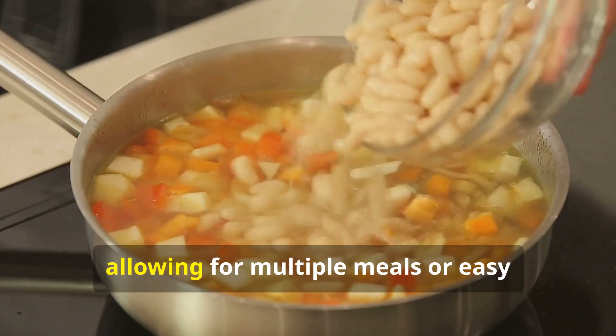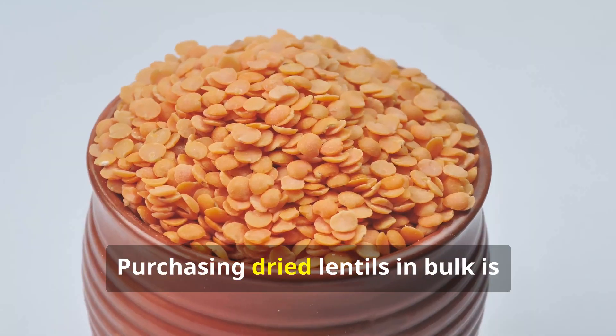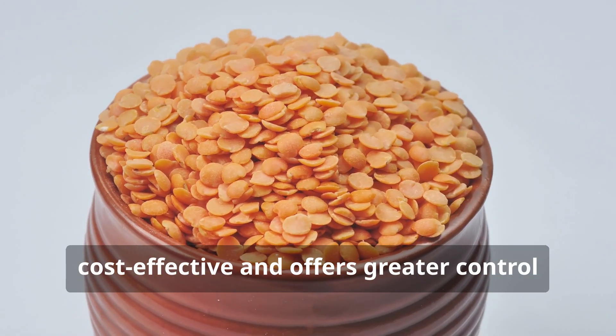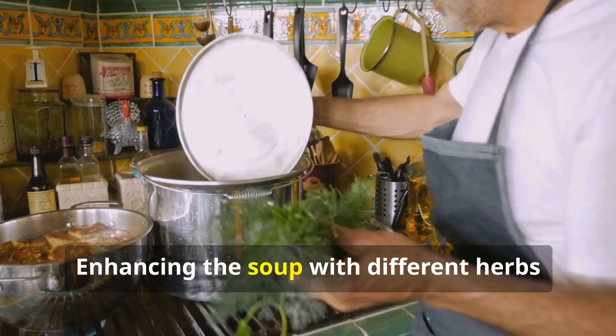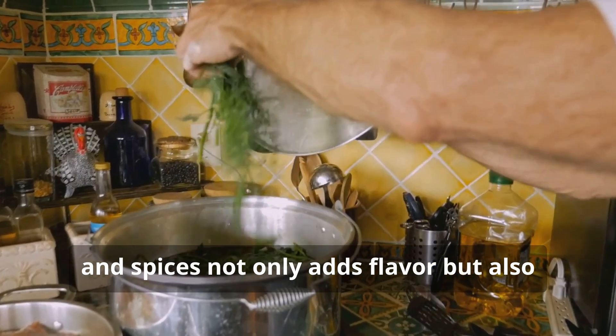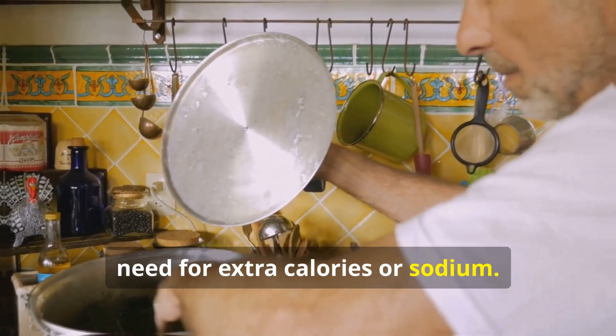Preparation and budget tips: Lentil soup is perfect for batch cooking, allowing for multiple meals or easy freezing for later use. Purchasing dried lentils in bulk is cost-effective and offers greater control over portion sizes. Enhancing the soup with different herbs and spices not only adds flavor but also boosts antioxidant properties without the need for extra calories or sodium.